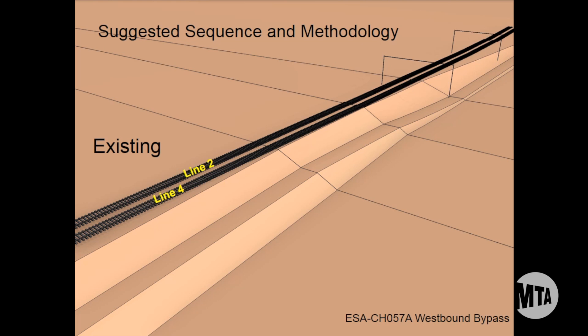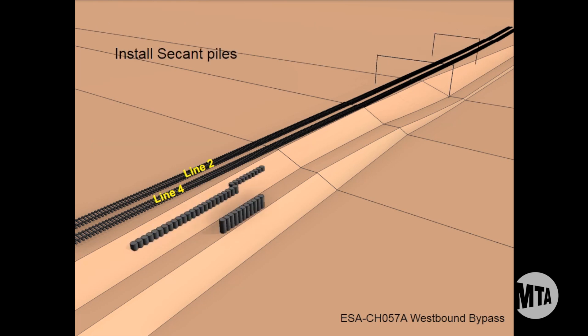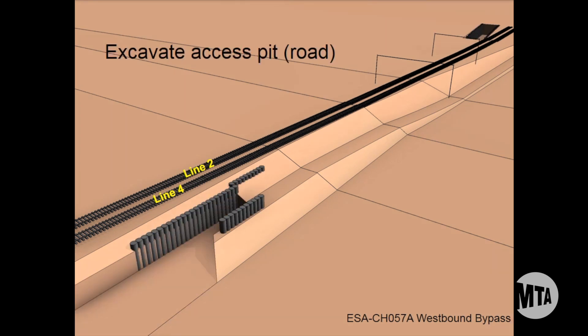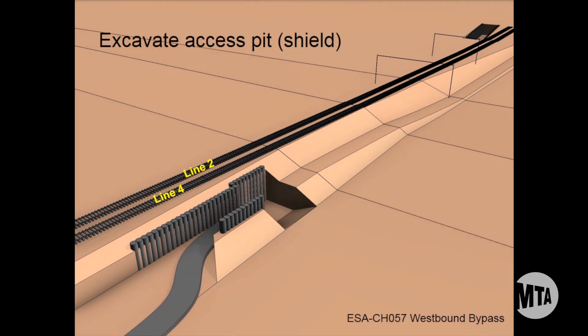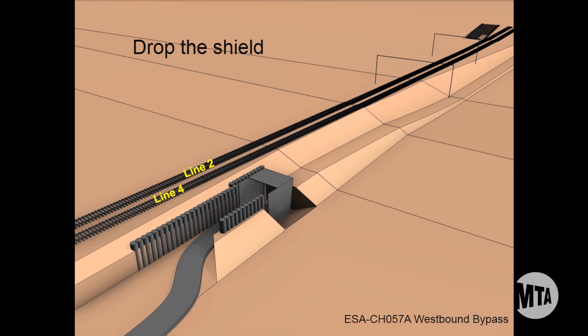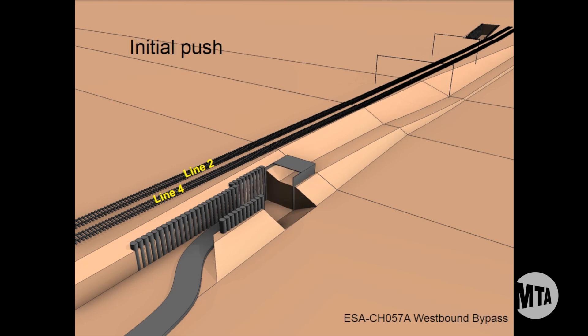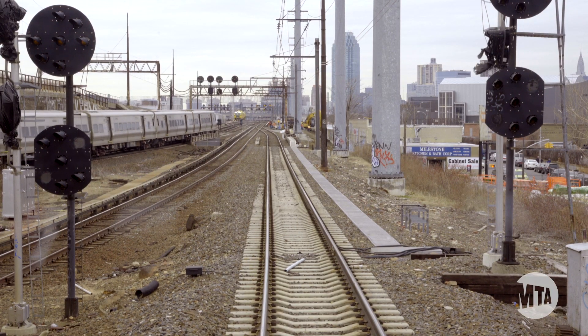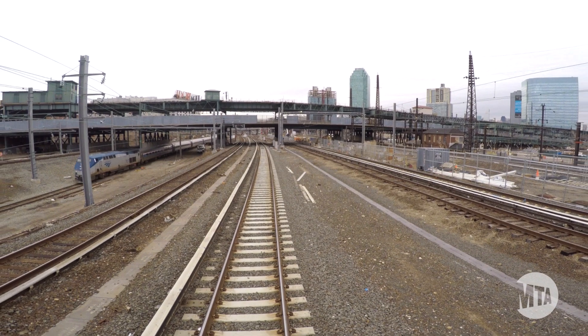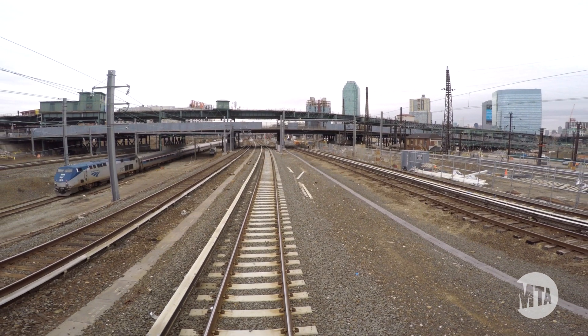Right now I'm on the westbound bypass contract. The main part of this contract is building a 620-foot jack shield tunnel underneath two of the main line Amtrak tracks. The purpose of the westbound bypass is to create a reroute through Herald Interlocking so trains don't have to slow down as they go through, ultimately saving time for commuters.